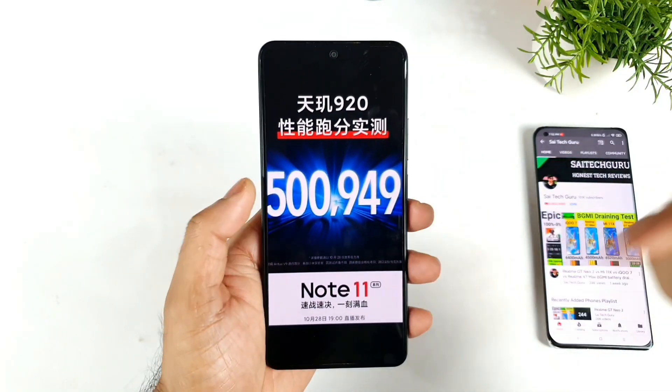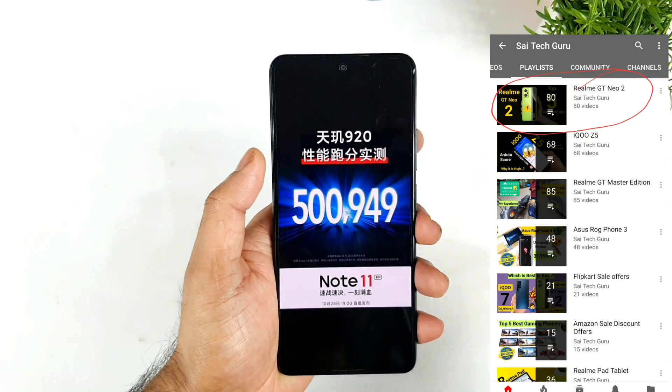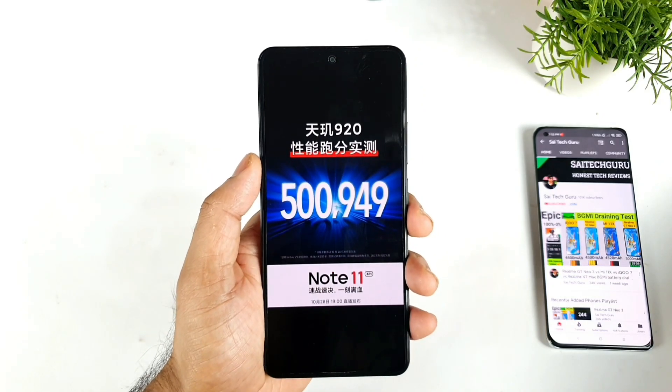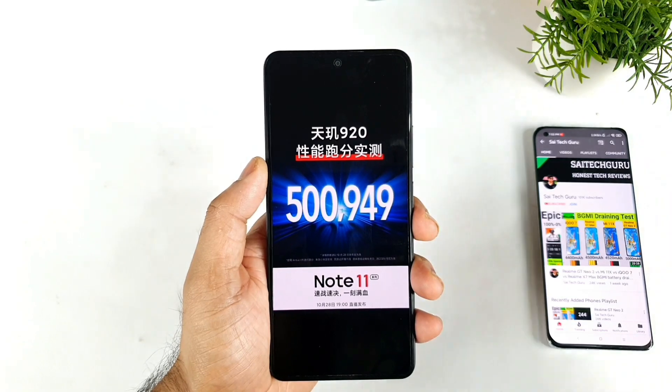In case you have any other questions, let me know in the comments below. Are you interested in the Redmi Note 11 series? Please let me know — maybe I can plan to buy one of the Redmi Note 11 series phones in the future if possible. That's it, friends. Thank you for watching, see you in the next video, signing off and bye.